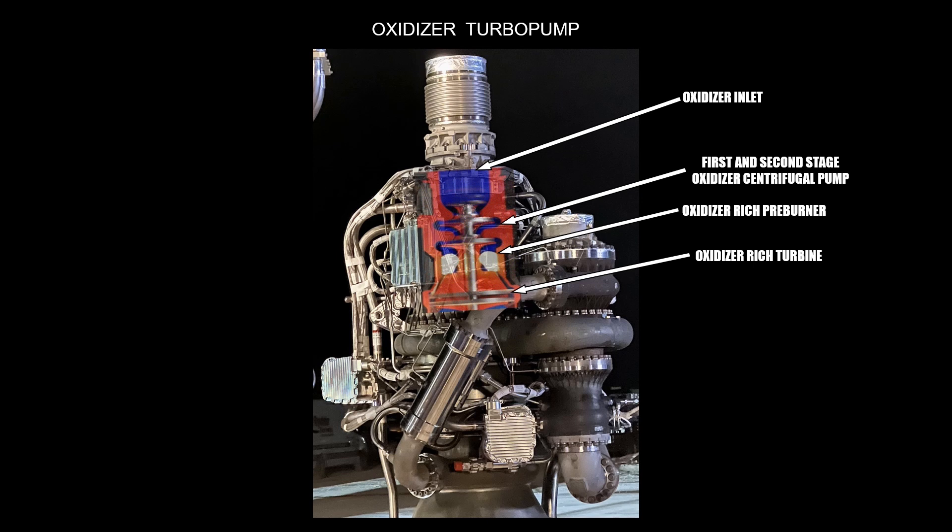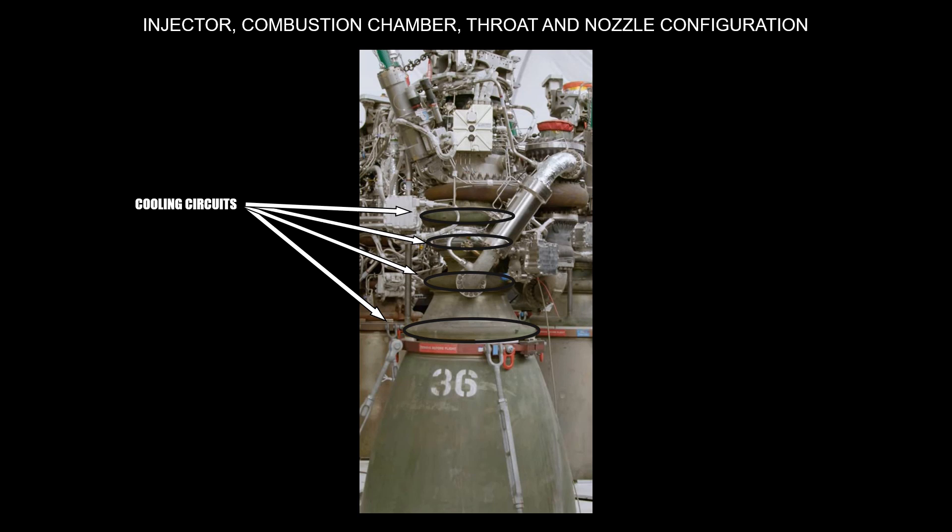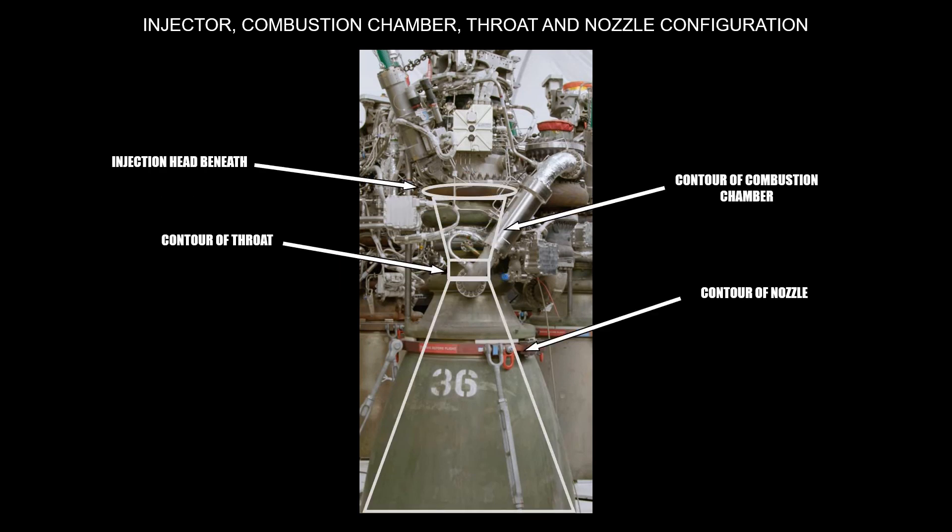The more common engine parts are located below the oxidizer turbo pump. These include the injector, combustion chamber, throat, and nozzle, marked here with a white circle. The fuel also flows through the engine walls for cooling. Two circuits marked in black go around the engine walls — their main functions are providing a larger cooling volume flow to the most critical parts of the engine walls and collecting the fuel for backflow to the preburner. The injection head sits directly beneath the oxidizer-rich turbine. From the layout of the engine you can also identify the contour of the combustion chamber, the throat, and the nozzle.